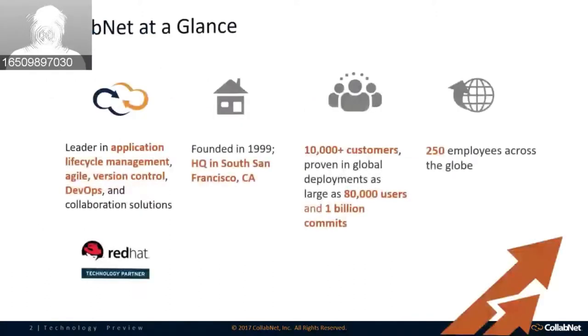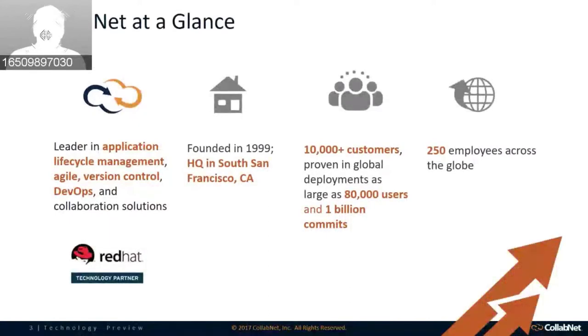CollabNet at a glance: CollabNet was founded in 1999, headquartered in South San Francisco. We've been the leader in application lifecycle management, agile, DevOps, and collaboration solutions. Many of you may know us from Subversion — we were one of the first open-source version control solutions out there in the market. We have over 10,000 customers, over 250 employees across the globe, and of course we're a Red Hat technology partner.